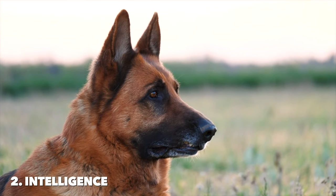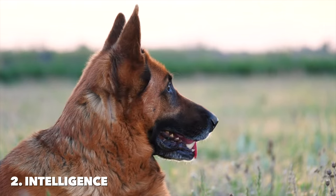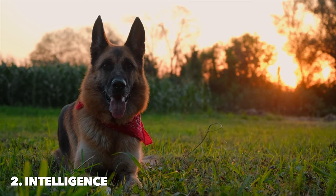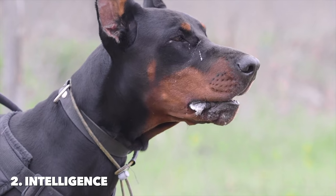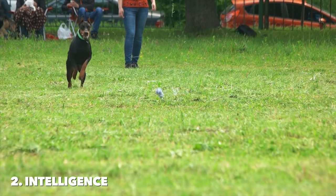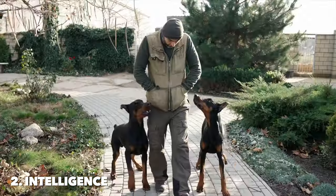Both breeds require consistent mental stimulation to stay happy and healthy. German Shepherds may have a slight edge in terms of adaptability to various tasks, thanks to their herding background, which demands both independence and cooperation. Dobermans, with their focus on protection, show an extraordinary loyalty and dedication to their owners, often looking to their human companions for cues and commands. While both the German Shepherd and the Doberman rank highly on the intelligence scale, the choice between them might come down to the type of intelligence you value more for your family and lifestyle.